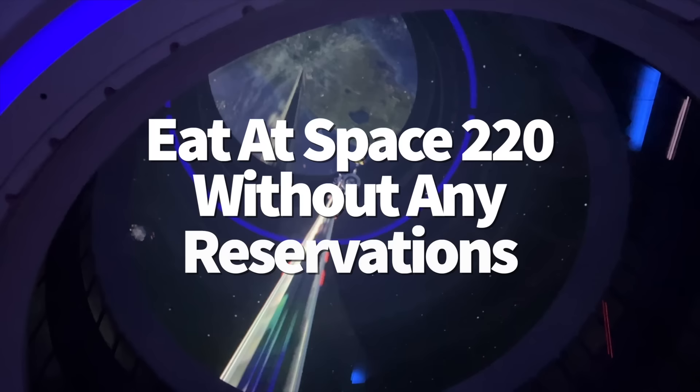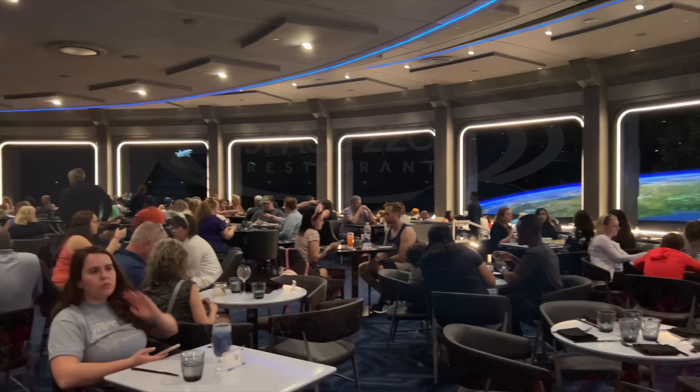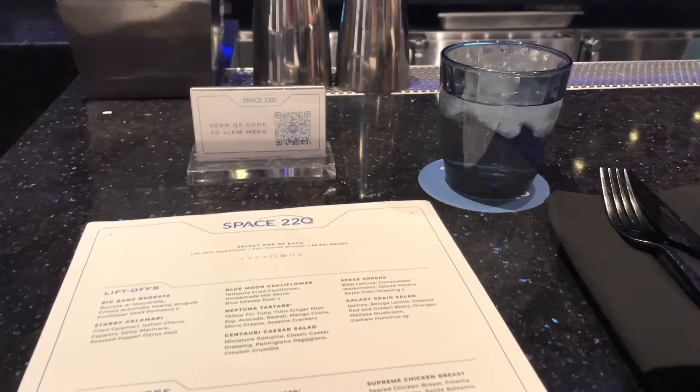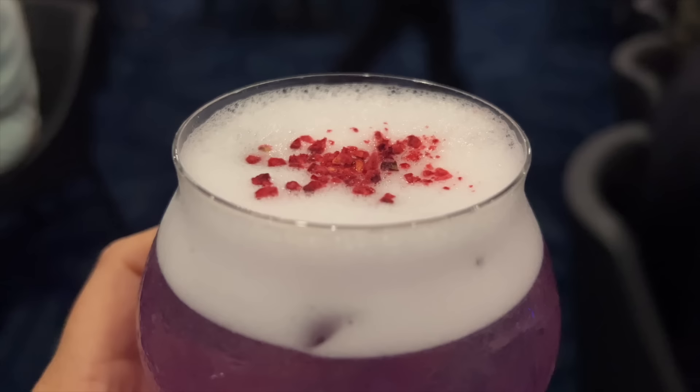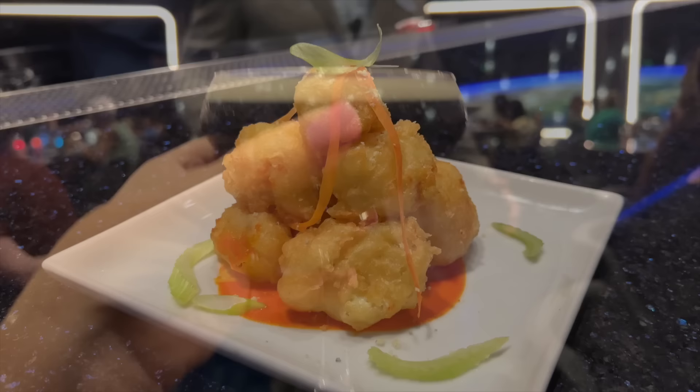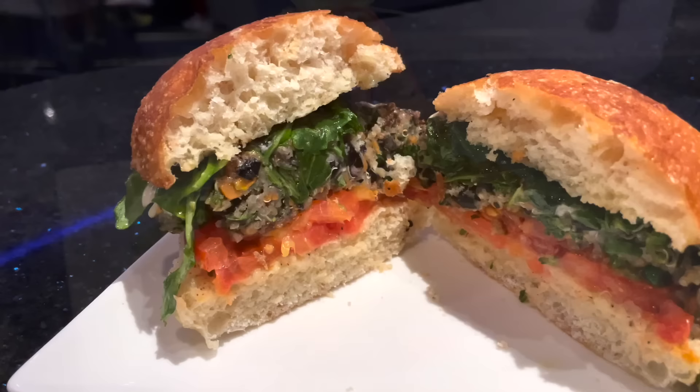Next, some Space 220 advice. Space 220 is the most popular table service restaurant in Epcot, meaning advanced dining reservations for both its main dining room and lounge book up really fast. But there's still a way to experience the Centauri Space Station with no reservation — each day, Space 220 offers first-come, first-served bar seating. You'll typically need to put your name on a walk-up wait list at the Space 220 host stand. Bar seating is only available for those 21 and older, so if traveling with younger group members, you'll still want to set your alarm 60 days before your vacation, as reservations go live around 5:30–6 a.m. Eastern.